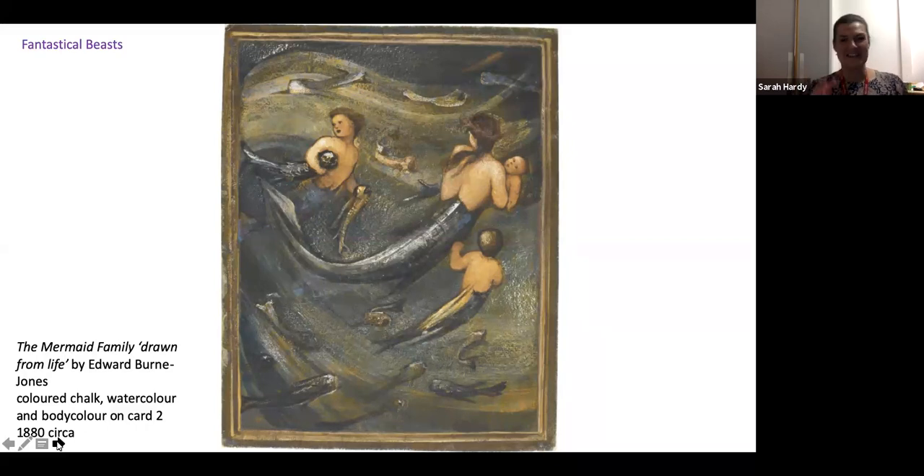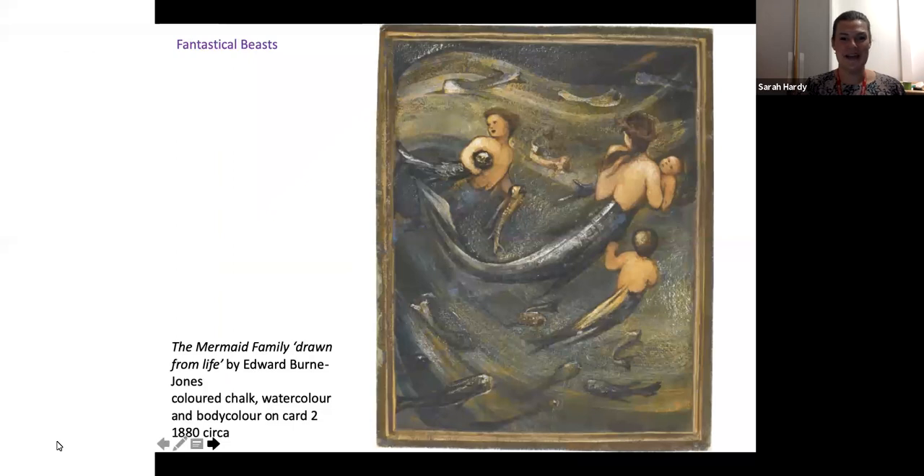Why have I chosen to focus on this tiny sketch? It's because of an inscription on the reverse. On the back of this work is the artist's inscription: 'drawn from life.' I absolutely loved the idea that Burne-Jones might have imagined actually seeing this family of mermaids at play — and to go as far as to commit it to a painting and use the sentiment that he could have drawn this scene from life shows a deeper level of engaging with the fantasy, which I find so interesting in artwork from this period.